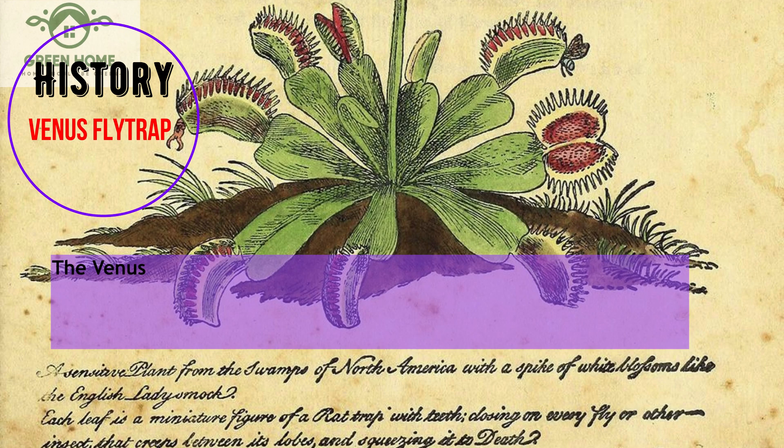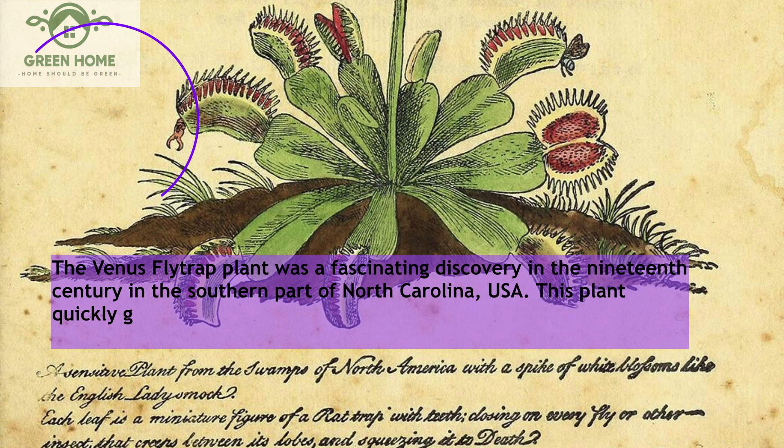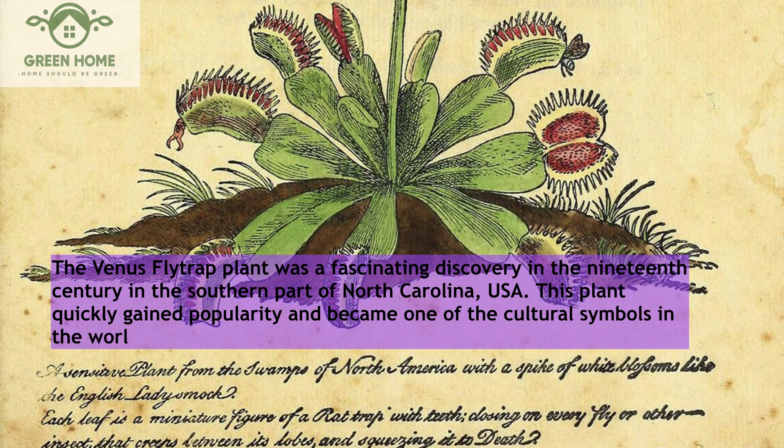The Venus flytrap plant was a fascinating discovery in the 19th century in the southern part of North Carolina, USA. This plant quickly gained popularity and became one of the cultural symbols in the world of plants.